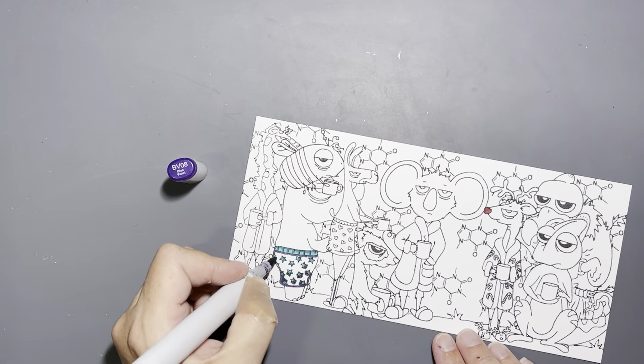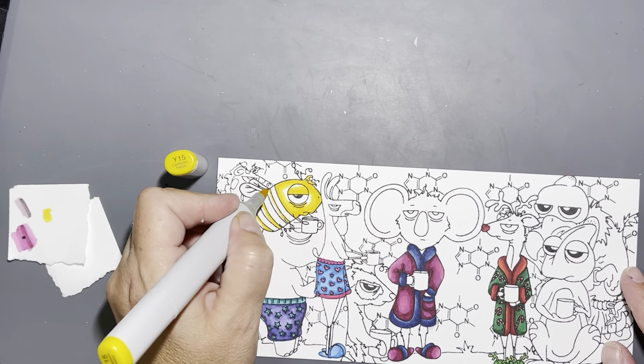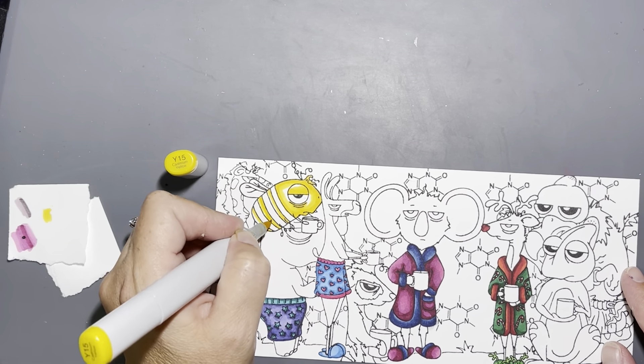I kind of wish I had thought about the background before I drew in the grass, because I would have made it wallpaper inside a room rather than being outside, so the coffee compound symbol would have made more sense as wallpaper. But I still like the way it turned out. I put some very, very light clouds in the background, which you'll see a little bit later.